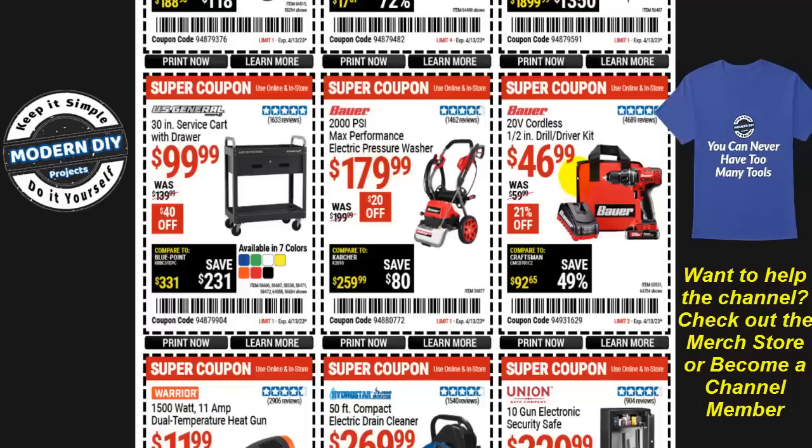The Bauer 20-volt cordless half-inch drill driver kit for $47, normally $60 — 21% off. In previous videos I told you to stay away when it was at $52 or $49, but $47 is a much better deal — about the lowest it'll go. If you bought it within the past 30 days, go back and they'll give you the price difference, so take advantage of that and save yourself even more money.